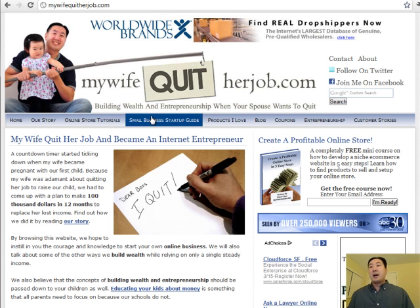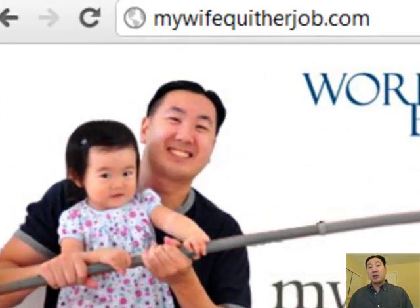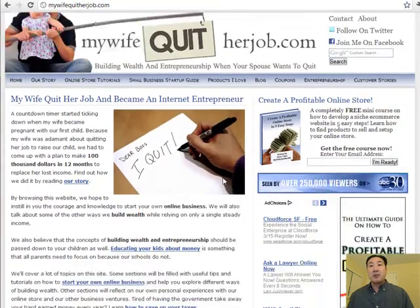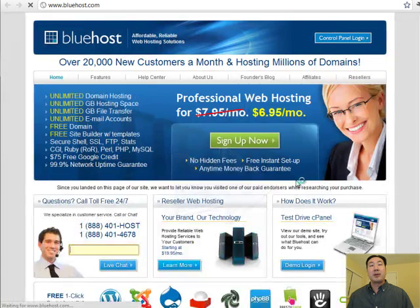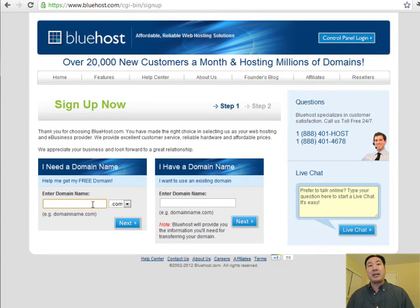Let's go ahead and get started. What you're looking at right now is my blog at www.mywifequitherjob.com. If you scroll down, you'll see four banners — click on the Bluehost banner. Bluehost is the web host I ran my online store on for two years and it's the one I highly recommend. Click 'Sign Up Now.' It's going to ask for a domain name — hopefully you already know what you want to sell. For this example, I'm going to use the domain name fasteasyonlinestore.com. When you click Next, it will check if that domain is available.